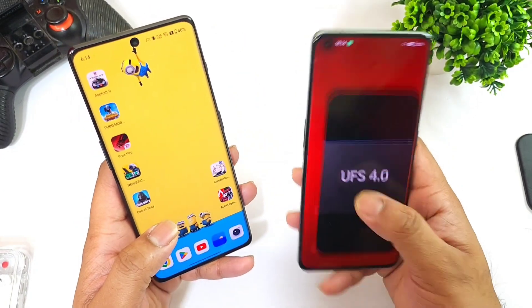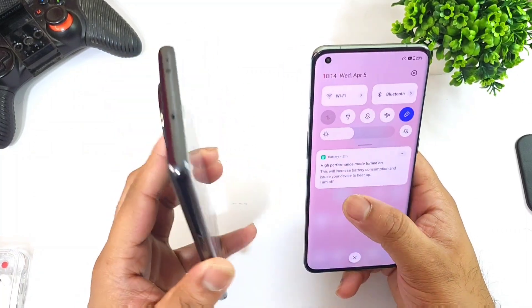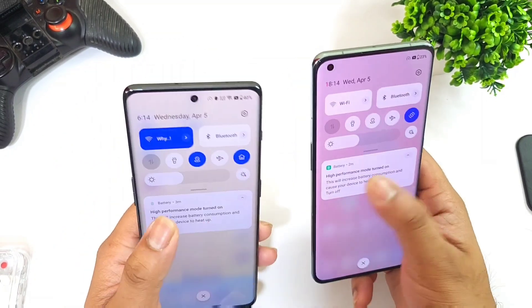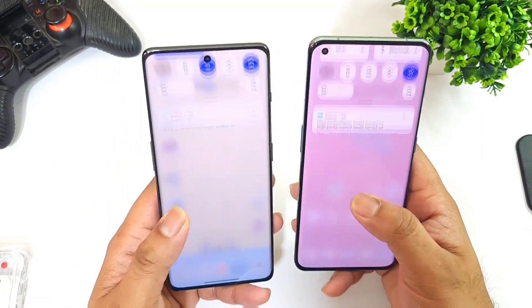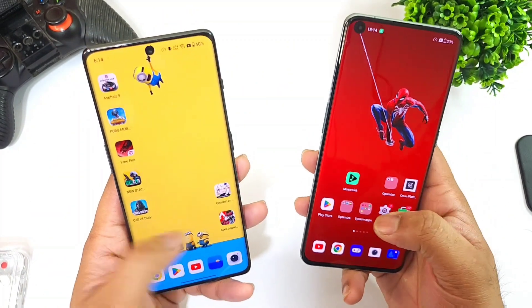Right now we are trying to see the UFS storage 4.0 in the premium segment mobile phones and compare it with UFS storage 3.1 — how much difference you can actually see in the read and write speeds. This test is done using high performance mode on both devices.